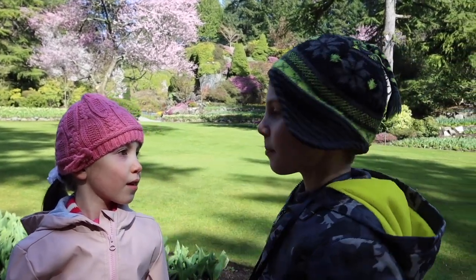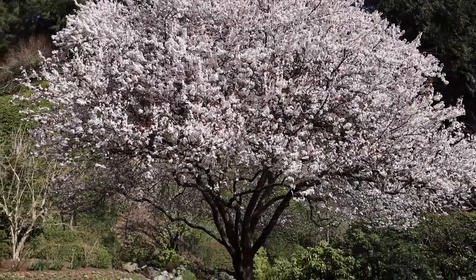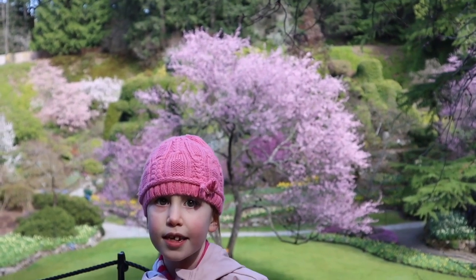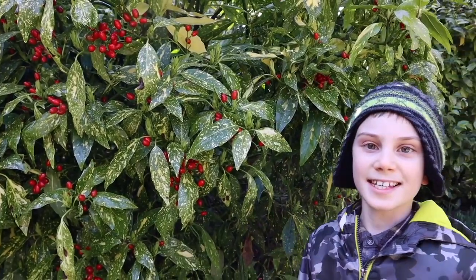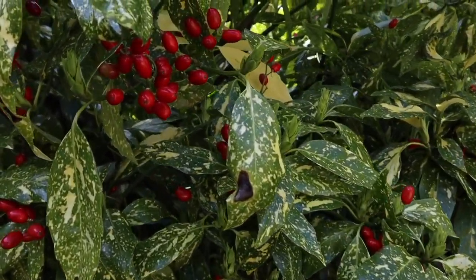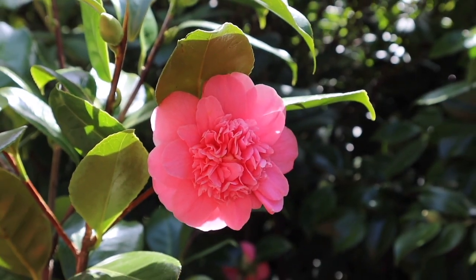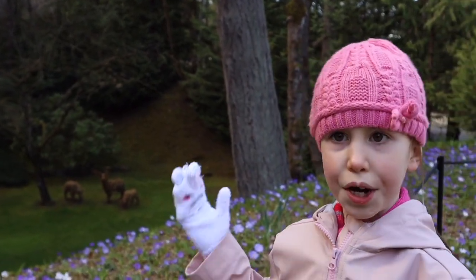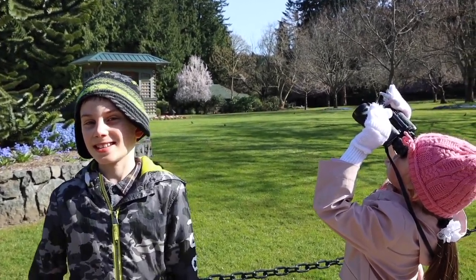I see a pink blossoming tree! I see another purple tree! I see red berries on a tree! I see a moose and some deer! I see a monkey tree!